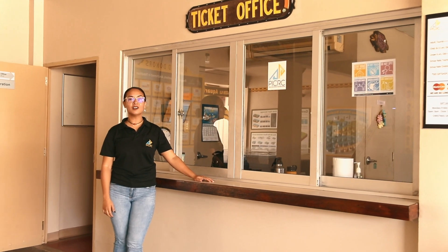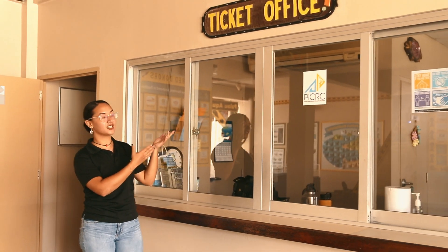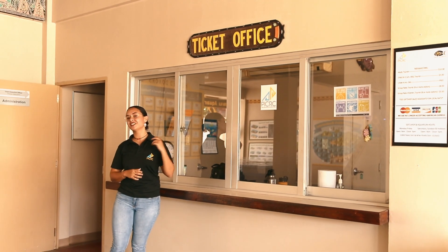Hi there, welcome to the Palau Aquarium at the Palau International Aquarium Center. When you first stop by, come over to the ticket office and pay your admission and then we can go explore.